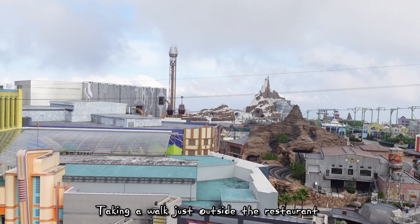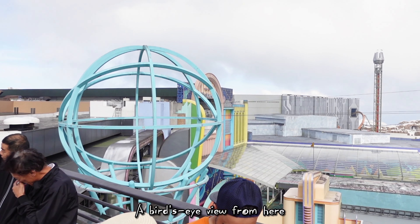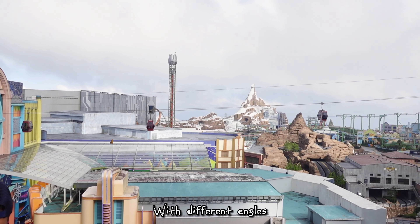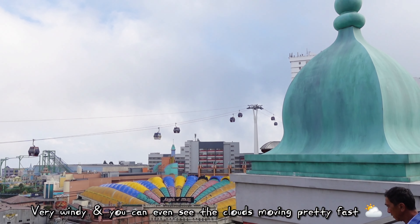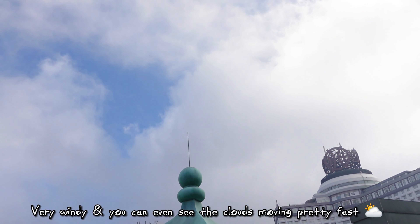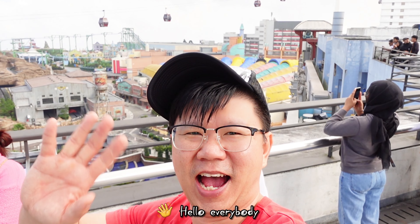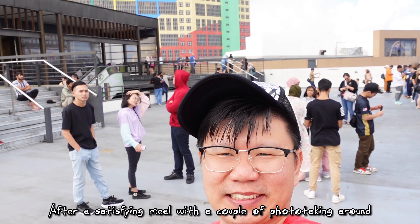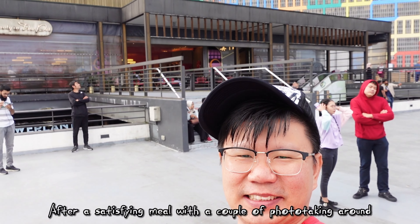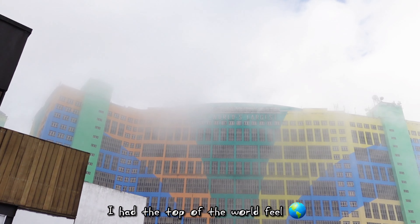Take a walk just outside the restaurant — a bird's eye view from here with different angles. Very windy and you can even see the clouds moving pretty fast. No video edits here. Hello everyone, I'm so full. After a satisfying meal with a couple of photos, sticking around I had a top of the world view. The weather is really so cooling.